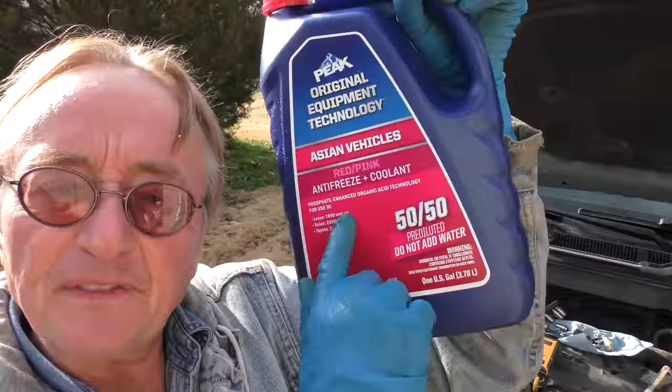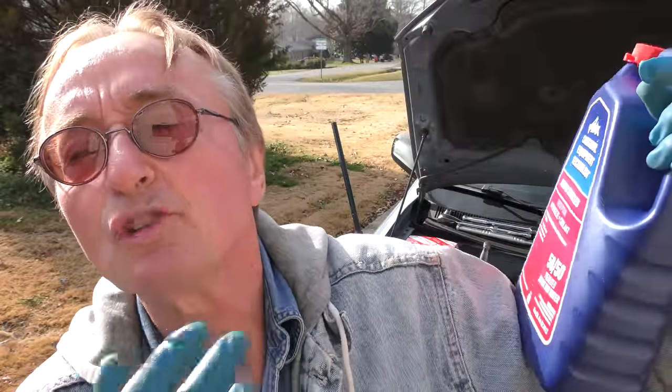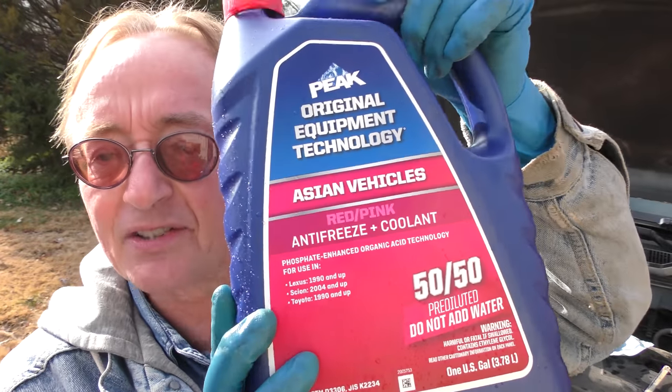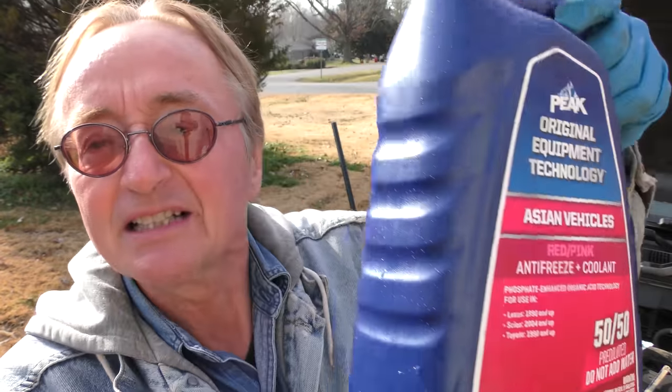So when you put in your 50/50 pre-diluted coolant, you've got 50% water and 50% coolant — which is what you want. Some guys buy 100% pure coolant and mix it with water, but the problem is you don't want to use your local tap water full of minerals. The pre-diluted product already has non-mineral water in it, so it won't cause problems. This car is 15 years old and has no issues — stick to the 50/50 pre-diluted.